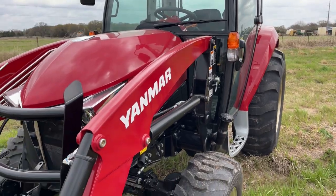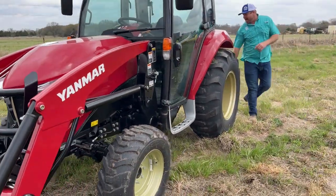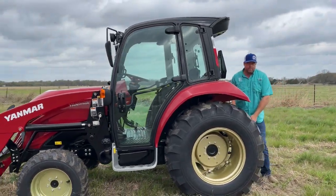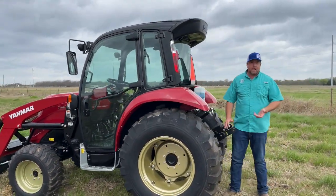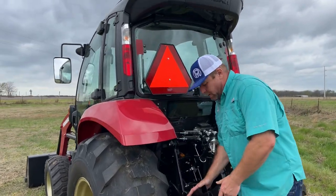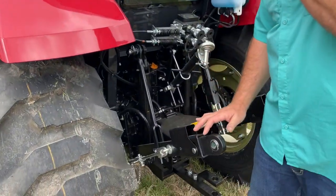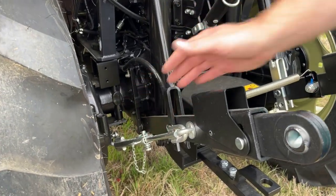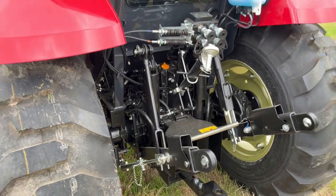Walking around to the back, we do have Category 1 hookups with the telescopic ball ends that we like so much. Those telescopic links are a handy feature to have. We also have the sliding-bar sway links versus turnbuckles, and I like those quite a bit.